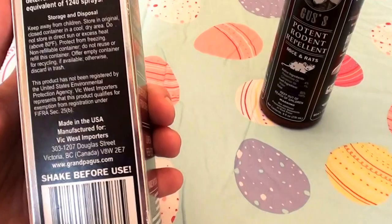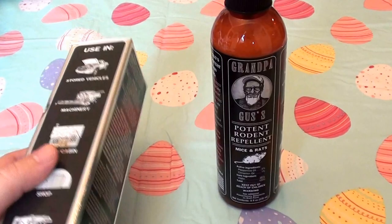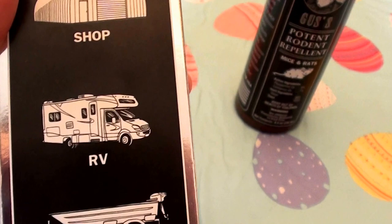It says deters rodents from entering, leaves a fresh scent, and it's made in the USA. Hopefully this works — shake well before using, there are the directions. It can be used in storage vehicles, machinery, a home or cabin, a shop — which basically I have a barn — an RV, or boat and car storage.